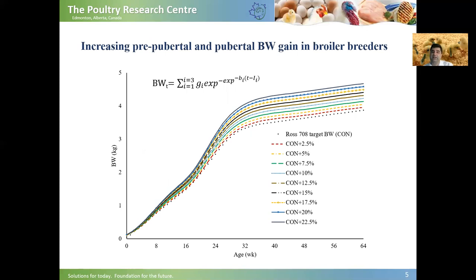We created 10 growth trajectories. The basic one was the Ross 708 target body weight, and we increased prepubertal and pubertal body weight gain from 2.5% all the way to 22.5% by 2.5% increments. We did that using the three-phasic Gompertz growth model, and by doing this we created a range for age at first egg to study the metabolic status during the pullet-to-hen transition period.